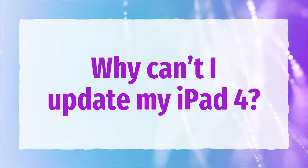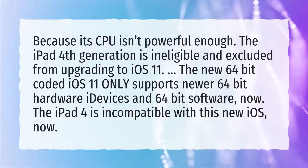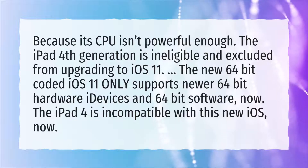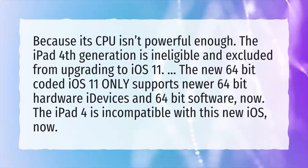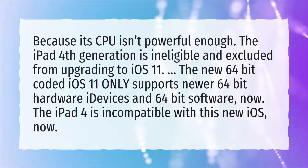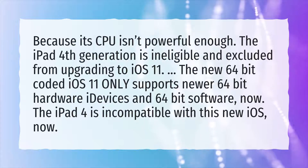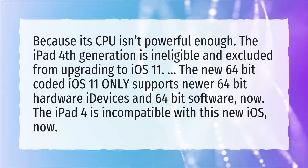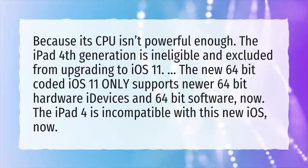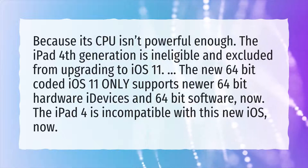Why can't I update my iPad 4? Because its CPU isn't powerful enough. The iPad 4th generation is ineligible and excluded from upgrading to iOS 11. The new 64-bit coded iOS 11 only supports newer 64-bit hardware iDevices and 64-bit software. The iPad 4 is incompatible with this new iOS.